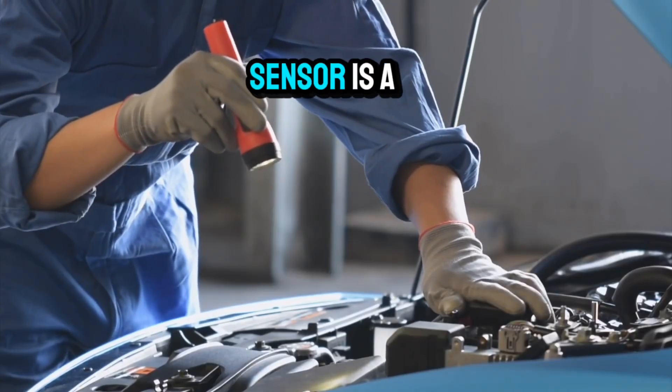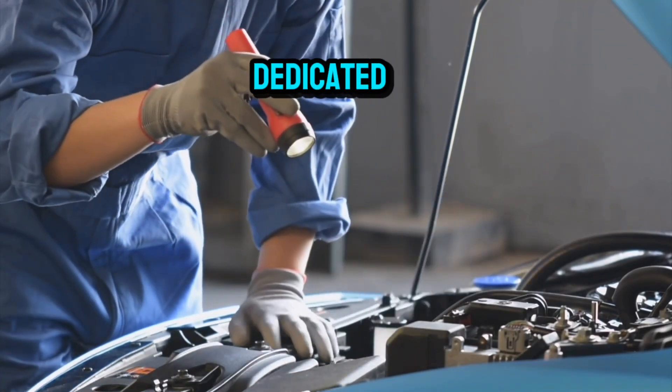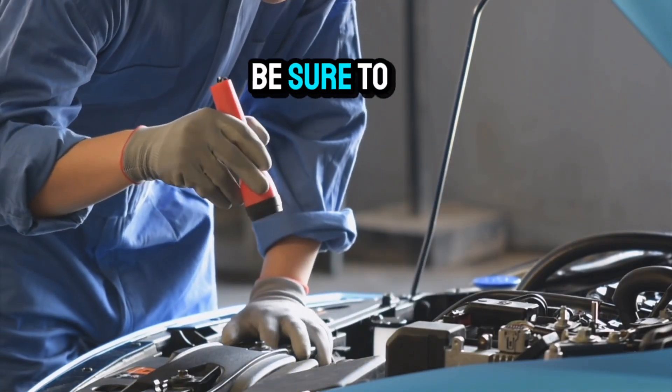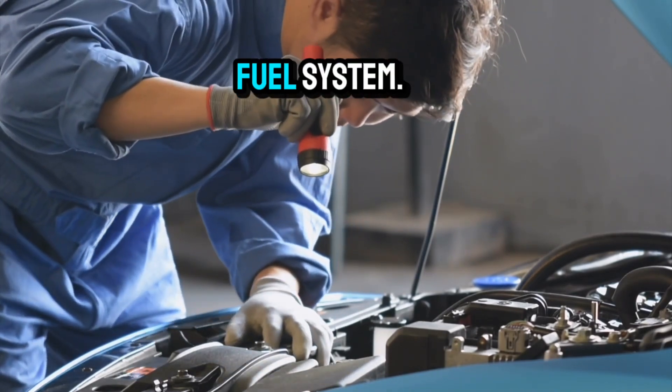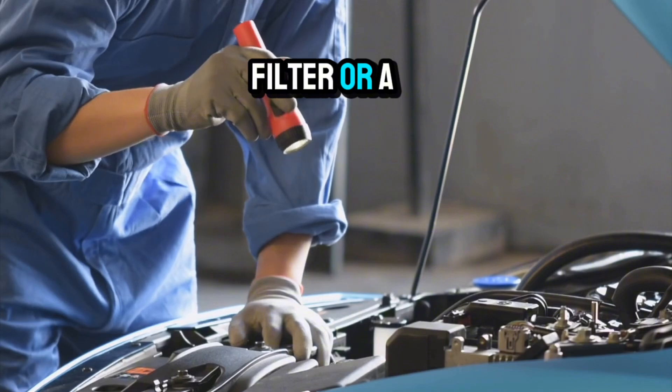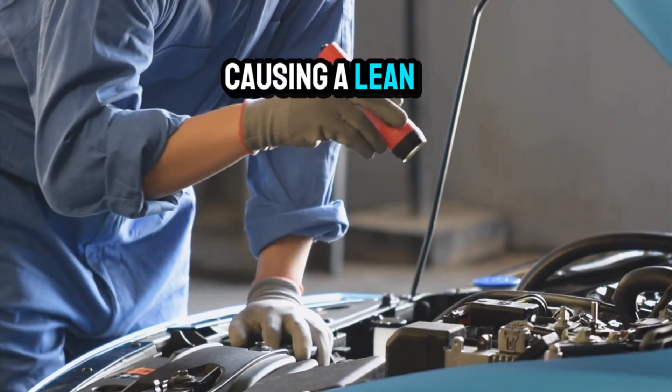Cleaning the MAF sensor is a simple fix — just remove it carefully and use a dedicated MAF sensor cleaner to spray off any debris. Be sure to let it dry completely before reinstalling. Next, inspect the fuel system. A clogged fuel filter or a failing fuel pump can reduce the amount of fuel delivered to the engine, causing a lean condition.